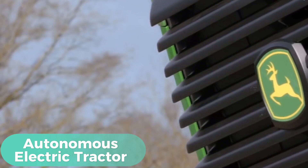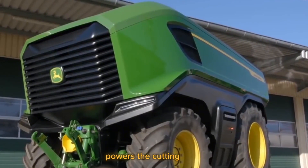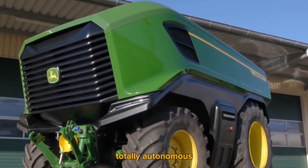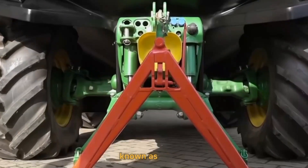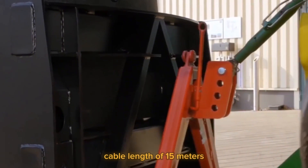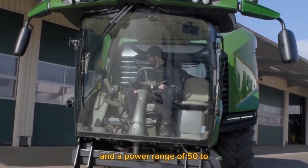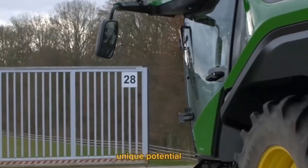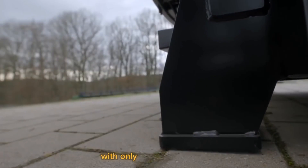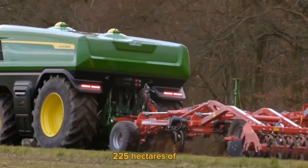Autonomous Electric Tractor — A 380-volt, three-phase cable line powers the cutting-edge, patent-pending, totally autonomous electric tractor known as the AUXIE. With a maximum cable length of 1,500 meters linked to a 380-volt line and a power range of 50 to 100 kilowatts, AUXIE has the unique potential to provide energy. With only one power outlet, it can operate on up to 225 hectares of land.